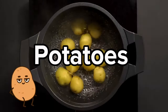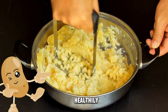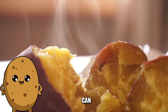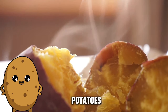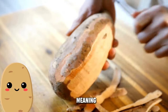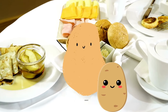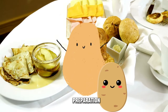Potatoes, especially when consumed in moderation and prepared healthily, can be a part of a diabetes-friendly diet. However, the glycemic index of potatoes can vary depending on the type and cooking method. White potatoes in particular have a high glycemic index, meaning they can cause a quick rise in blood sugar levels after consumption. This doesn't necessarily rule them out, but portion control and mindful preparation are crucial.